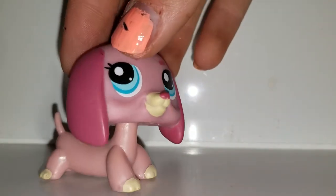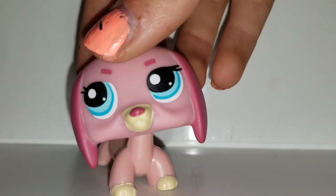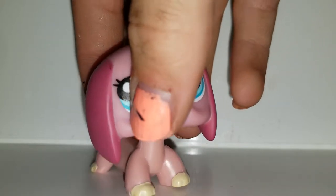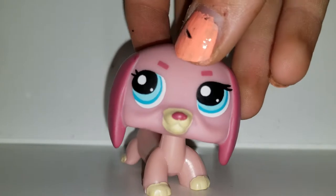Then we have this dachshund. I used to have this one but don't remember what happened to it — I believe my brother traded it without me knowing. This one has very psychedelic eyes that make me think of a grandma.